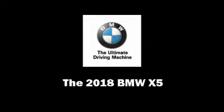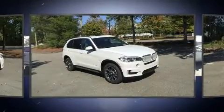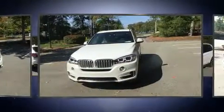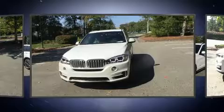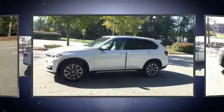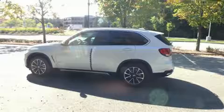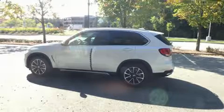Outstanding design defines the 2018 BMW X5. Smooth gear shifts are achieved thanks to the three-liter six-cylinder engine, and for added security, dynamic stability control supplements the drivetrain. All-wheel drive provides for safe passage regardless of road or weather conditions. A turbocharger is also included as an economical means of increasing performance.